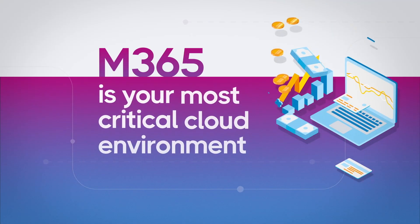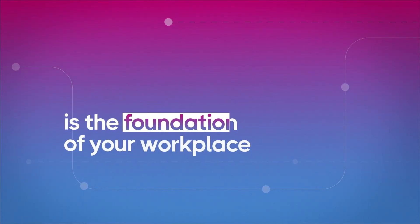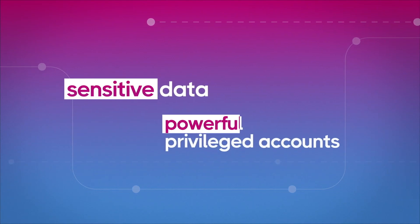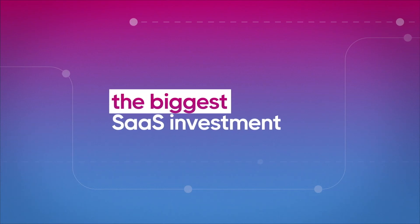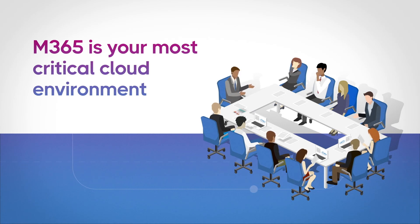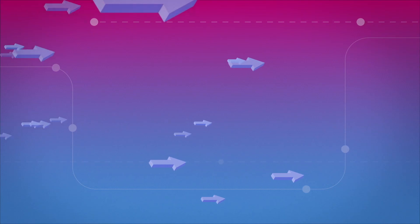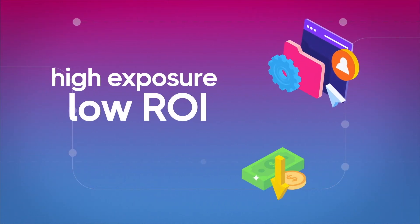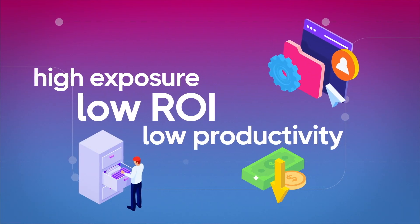Microsoft 365 is your most critical cloud environment. It's the foundation of your workplace. It holds sensitive data and powerful privileged accounts, and it can be the biggest SaaS investment that you make. So keeping Microsoft 365 secure, well-governed, and productive is critical. And yet, organizations are experiencing high risk exposure, low return on investment, and low admin productivity. But why is this happening?